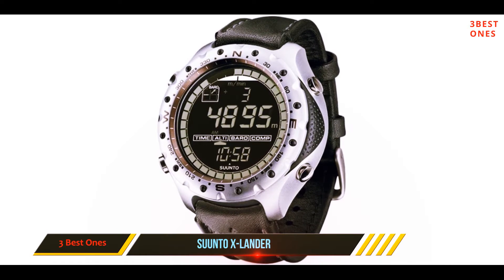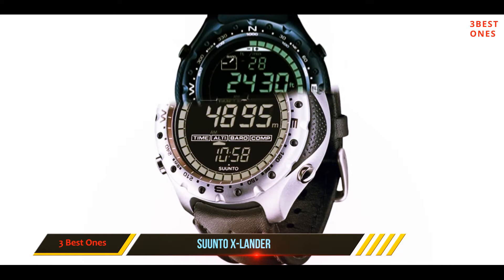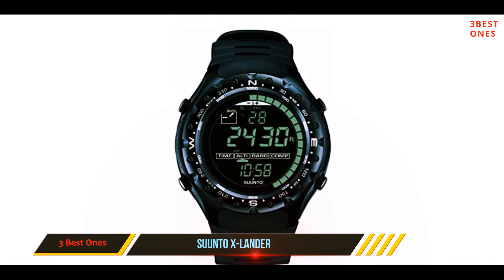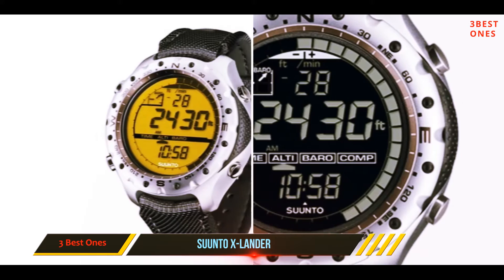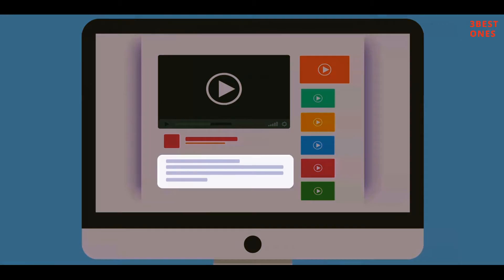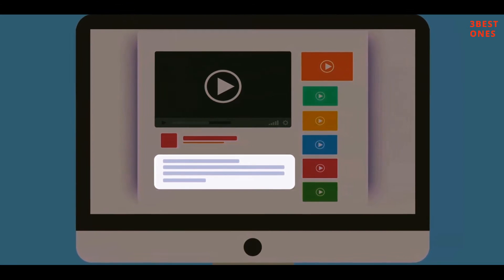Other features are quite similar to those of the Suunto Core Military. The Suunto X Lander is in general a great military watch. What we like most about it is the extremely robust case, which is basically indestructible. Check out the description for more information and the latest price.